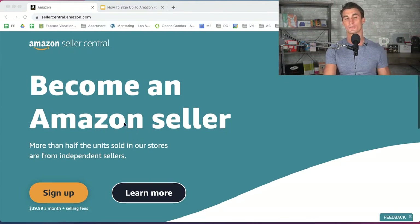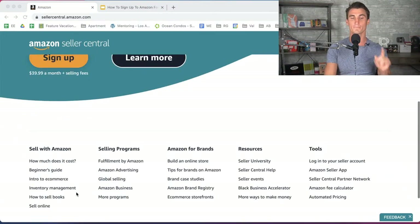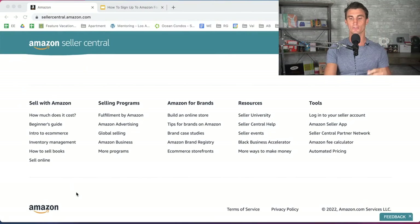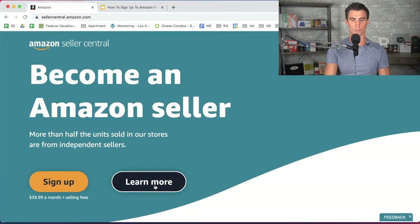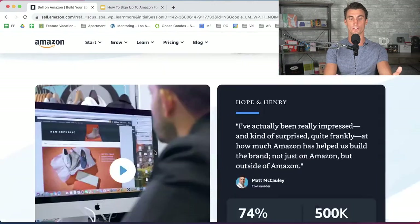There are two different options when you're signing up for a seller account. The first is the professional plan, which is going to cost $39.99 a month plus additional selling fees, which we'll talk about later. Or here's the secret right now — if you click 'learn more,' you can actually sign up for an individual selling plan, which is free.